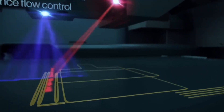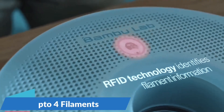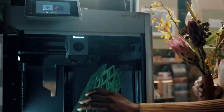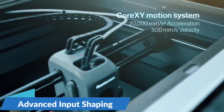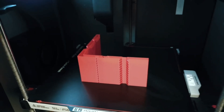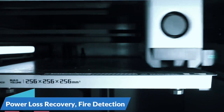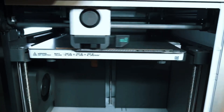With AMS Lite, unleash vibrant, multicolored creations. The A1 Mini supports seamless color changes, making your designs pop with professional-grade finishes. Just grab the combo or add AMS Lite separately. No more manual calibration — the A1 Mini auto-calibrates Z-offset, bed leveling, and more, so you can focus on printing instead of tweaking. This smart feature adjusts flow in real-time, ensuring smooth, accurate filament extrusion for consistent print quality, even on tricky parts.